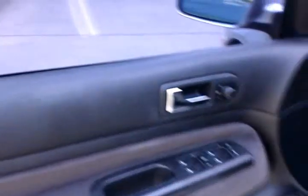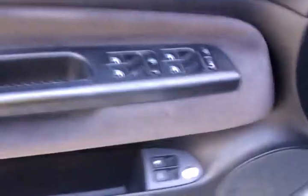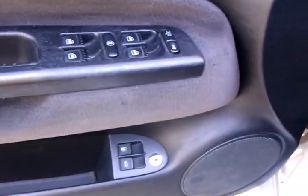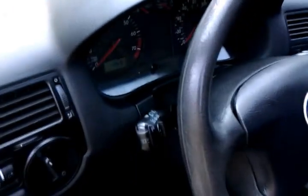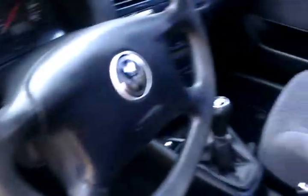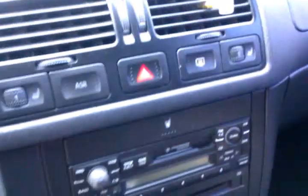Inside, you can see you've got the power mirrors, power locks, power windows, trunk, and fuel. In fact I'll pop the trunk while I'm here. Coming around you have your cruise control, your 5-speed manual, your heat, air, stereo system.